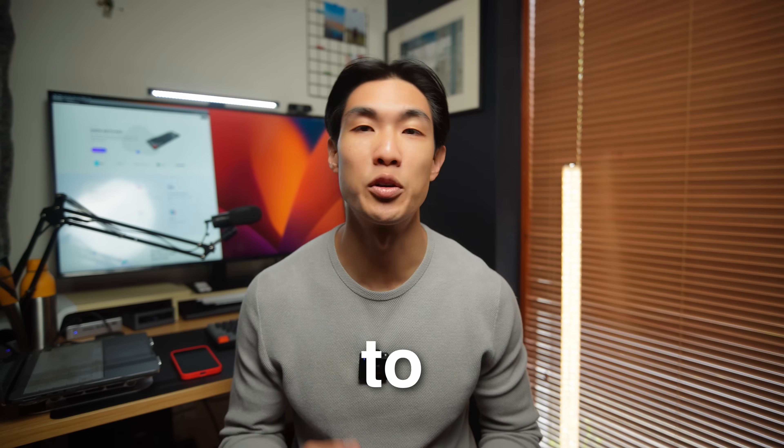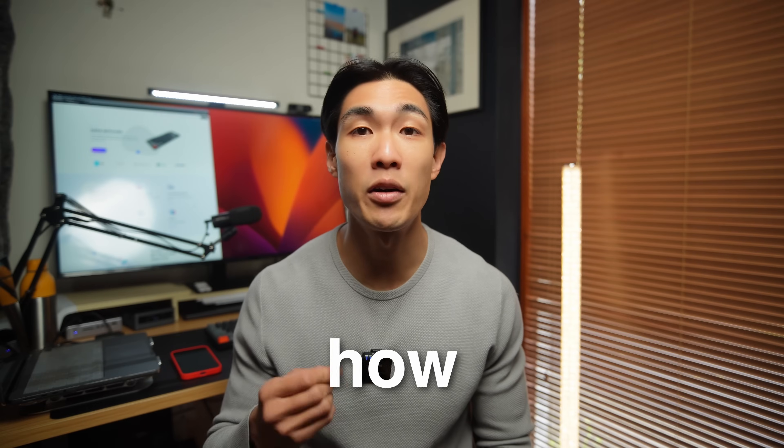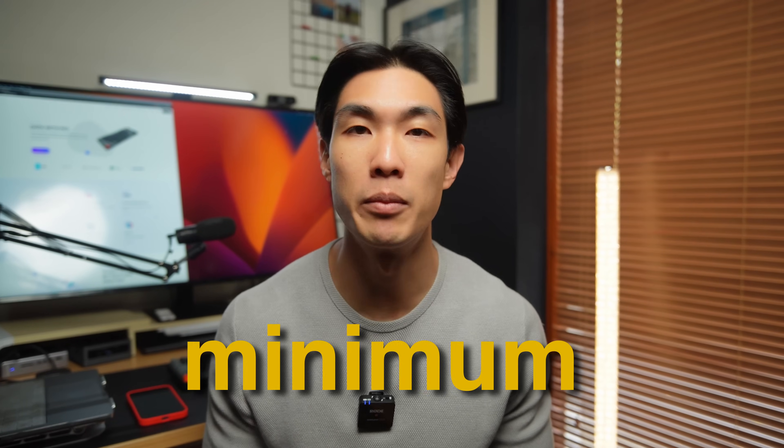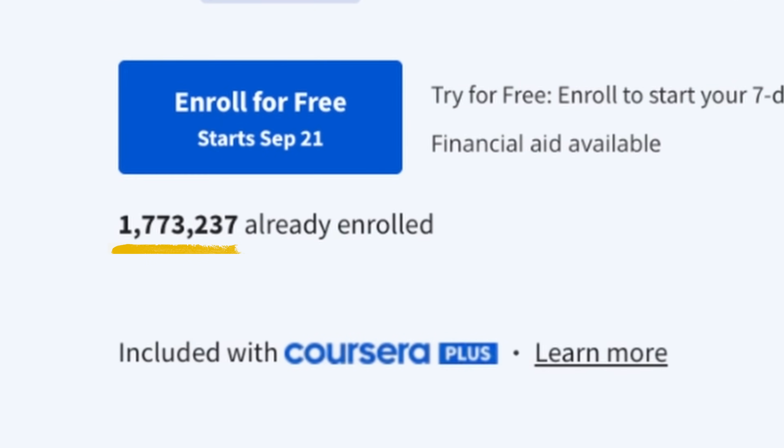This video is not about how to master the skills needed to become a data analyst. It's about how you can do and learn the bare minimum to quickly land a role. To get a data analyst job fast, you need to make sure you stand out amongst the millions of people who want to break into the industry.